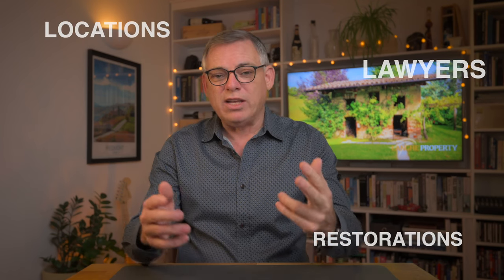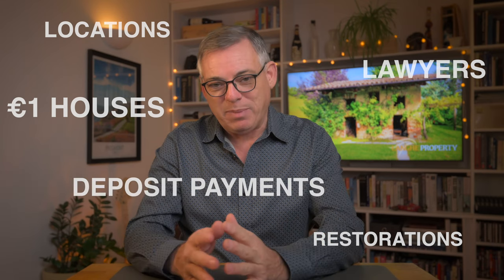If you're buying a home in Italy, you need advice — you need good advice. Don't go into it blind. In this video, part 3 of my home buyers guide, I want to talk about locations, restorations, lawyers, one euro houses and deposit payments. This information can save you money and future heartache, so don't go away. Please stay right to the end because I have a free gift for you that you don't want to miss.